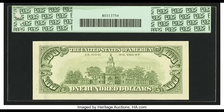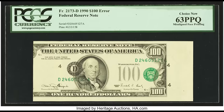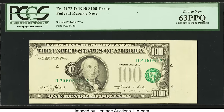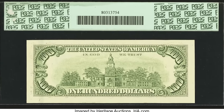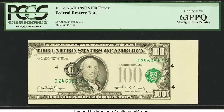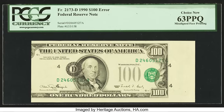This $100 bill sold for $1,880. The back looks fine, but flip it over and the front is misaligned. Remember: the back is printed first, the front second, and the overprint third. The first and third prints are perfectly aligned — it's the second print that was misaligned. During the printing process something went wrong to allow this to occur, and that's why this bill sold for $1,880.